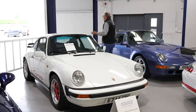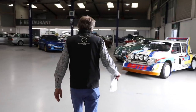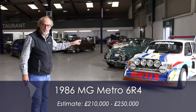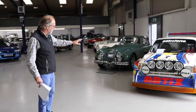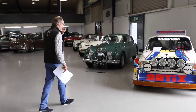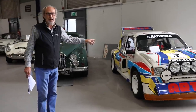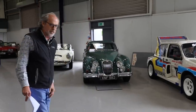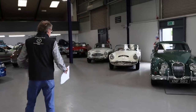Down here I looked at this Metro 6R4 — I've never seen a tidier one. It looks like a works car, but it isn't — it's a privateer car that did race in period and did extremely well, finishing around fourth on the Manx Rally. It's now been restored to just perfect condition. The history file is crazy. It's roadworthy, just been MoT'd, and would be spectacular on Lord March's driveway or just to surprise people.